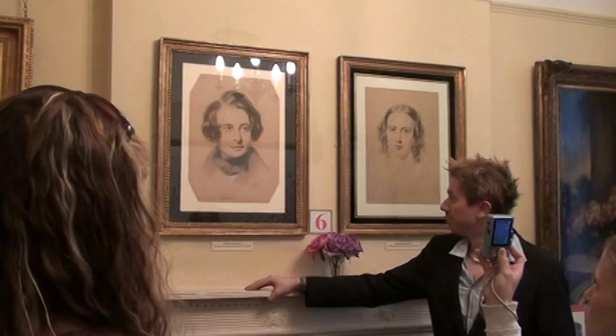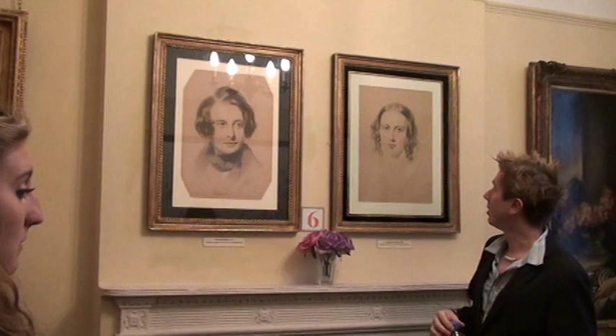This one of Catherine actually was hung in the house. Dickens commissioned this and it would have been on display to the visitors to the house when he lived here in the 1830s.